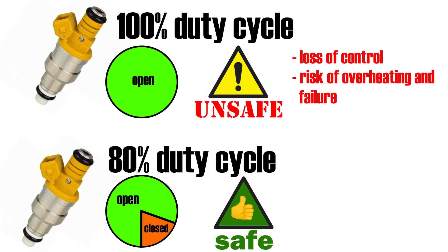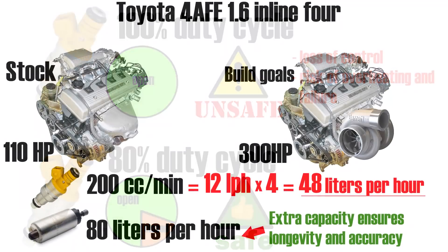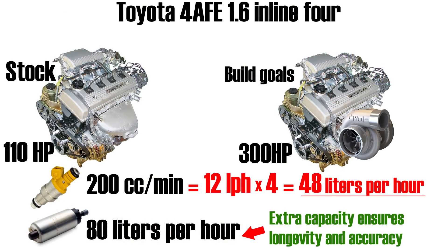These numbers tell us that the stock fuel pump is capable of flowing more fuel than the engine will realistically ever need. This is done to ensure the pump lasts a long time and isn't strained to maximum capability, and also ensures correct fuel pressure can be maintained even as the pump ages and wears. In stock form, the pump can flow approximately twice the fuel the injectors will ever need.